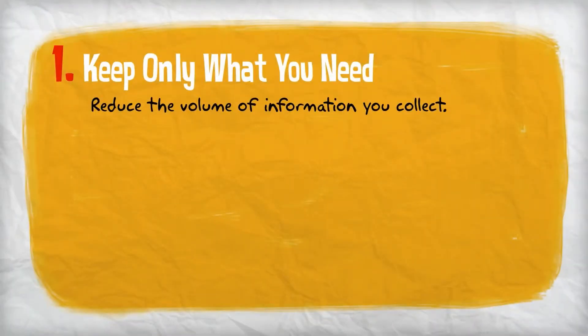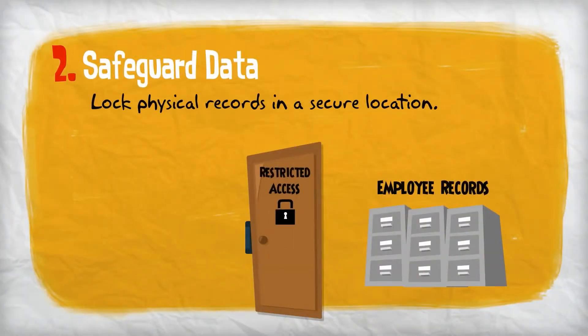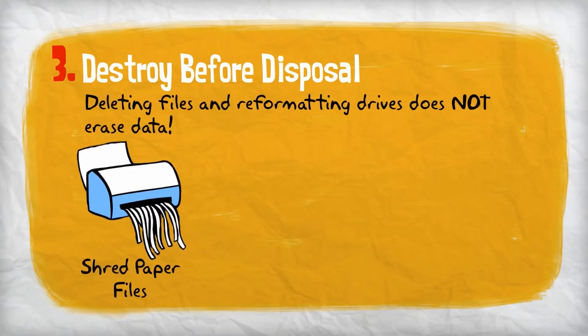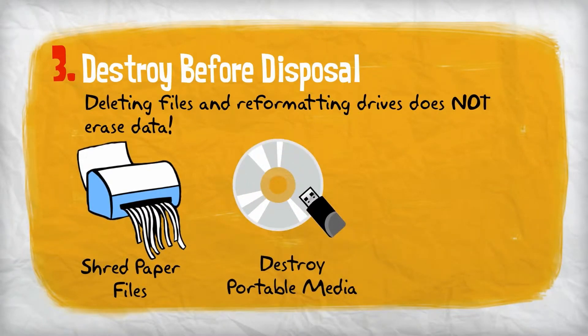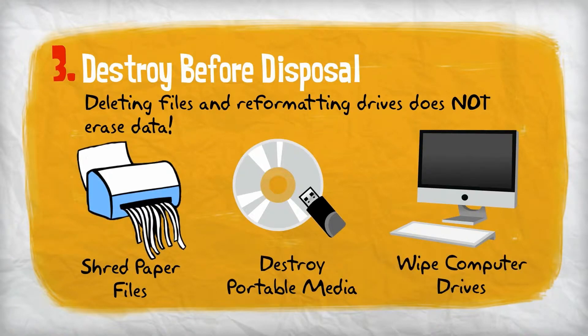Reduce the volume of information you collect to only what is necessary and minimize the places you store it. Lock physical records containing private information in a secure location and restrict employee access. Shred paper files, destroy CDs, DVDs, and other portable media, and use special software to permanently wipe computer drives clean.